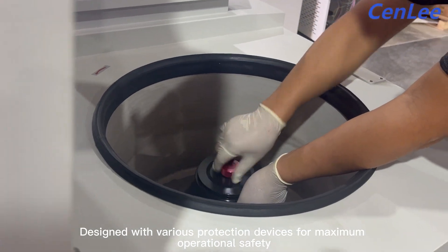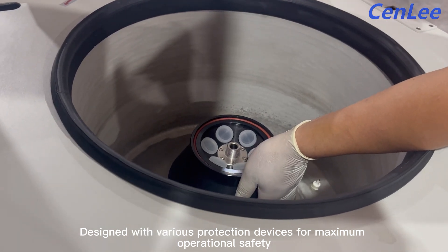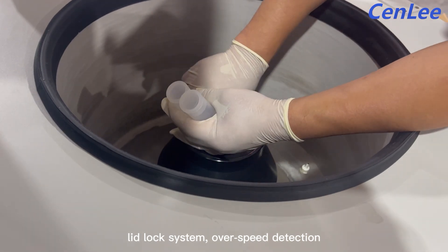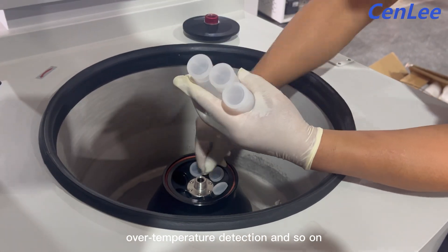Designed with various protection devices for maximum operational safety, including a stainless steel chamber, lead lock system, over-speed detection, over-temperature detection, and so on.